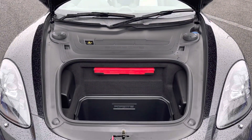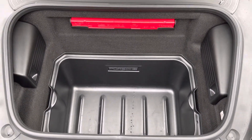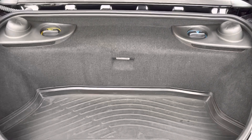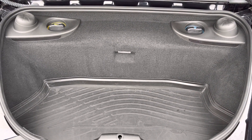As it is a mid-engined vehicle, you do have handy storage space at both ends of the vehicle as you can see here, allowing easy access for all your necessary items as well as fitting plenty of space for your weekly shop.